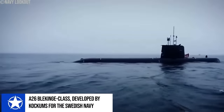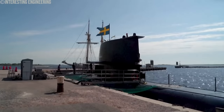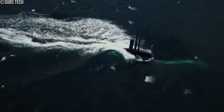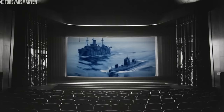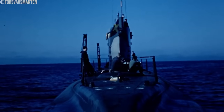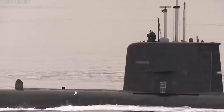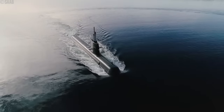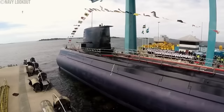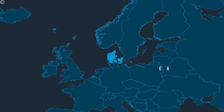The A-26 Blekinge-class submarines developed by Kockums for the Swedish Navy are a groundbreaking leap in non-nuclear submarine technology. Representing the next generation of submarines, the A-26 class, also known as the Blekinge class, is a testament to Sweden's innovative approach to naval warfare. The genesis of the A-26 project dates back to the early 1990s under the moniker U-Bat 2000, initially intended to be operational by the late 1990s or early 2000. The project was put on hold with the dissolution of the Soviet Union, but the need for a modern replacement for the aging Södermanland class became apparent by the mid-2000s, rekindling the A-26 project.